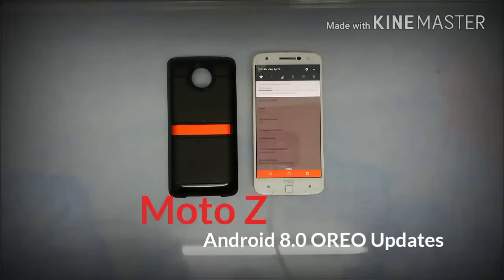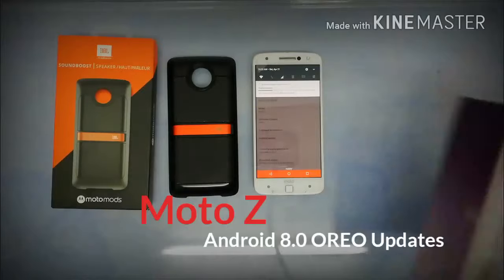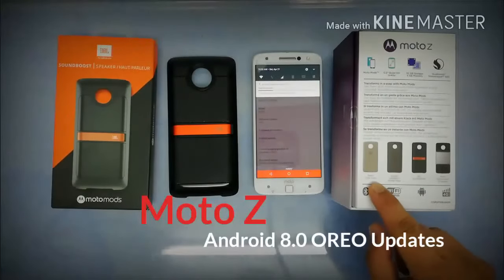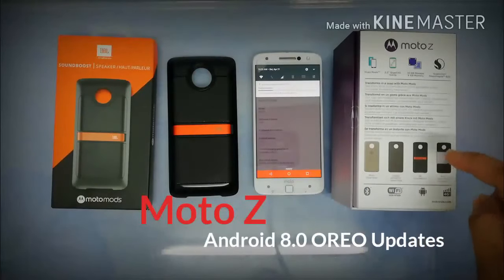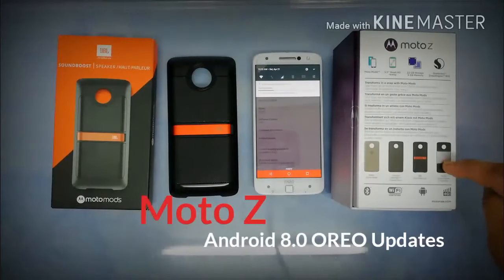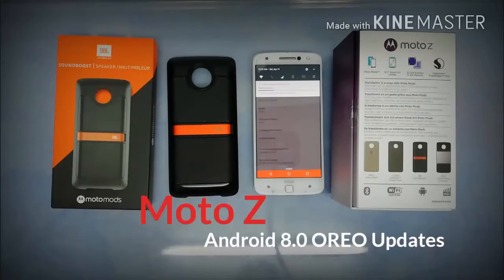The Moto Z is still available on the market with a bundle of freebies you can get from your local suppliers. Just ask about free products like the JBL Sound Boost speaker. There are options like the Moto Style shell, CPU power grid, the sound boost, the power bank, and the Moto InstaShare projector. About 13 minutes left on the download and we're on the go — good thing I have 4G LTE and Wi-Fi.